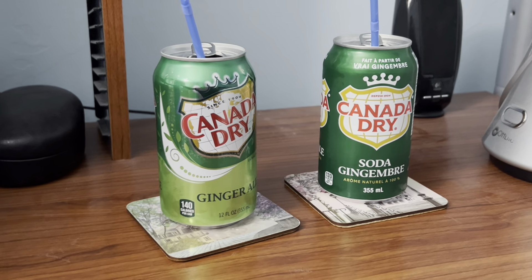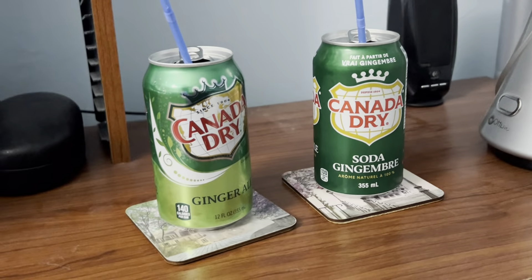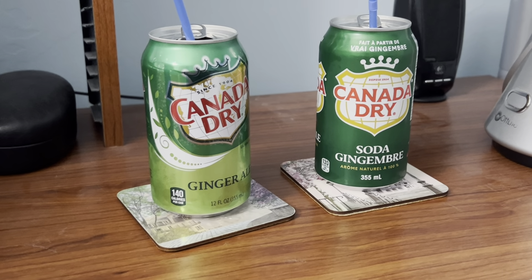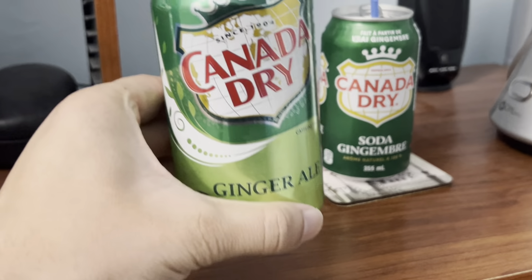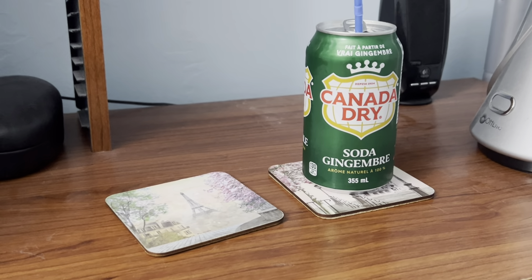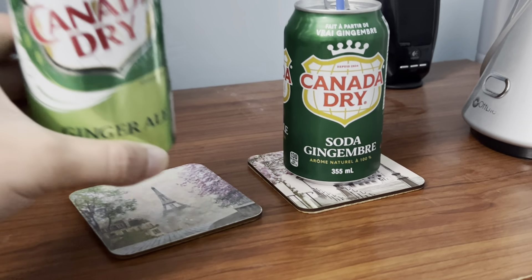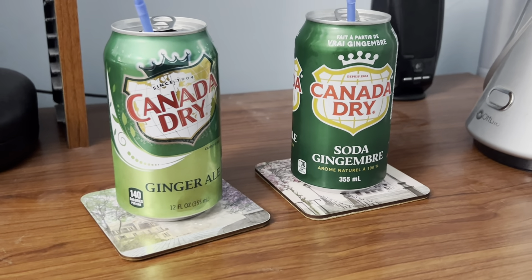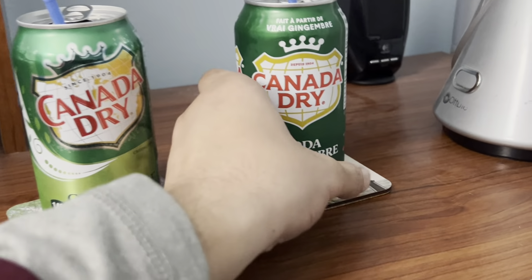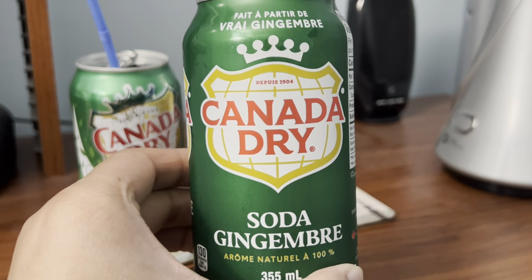I'm going to do this one more time to see which one is better or if it's the same, but first cleanse the palate with more water. Time to take another sip of Canada Dry Ginger Ale American version. Now, time to take another sip of Canada Dry Ginger Ale Canadian version.